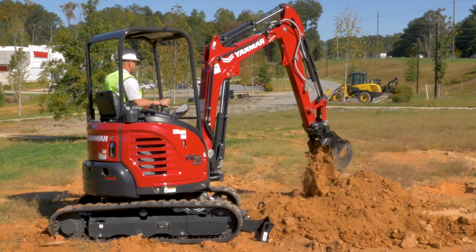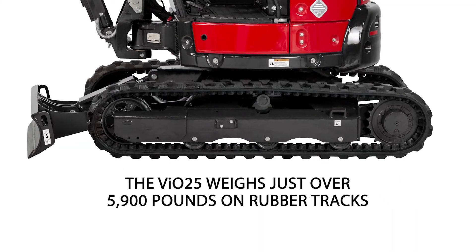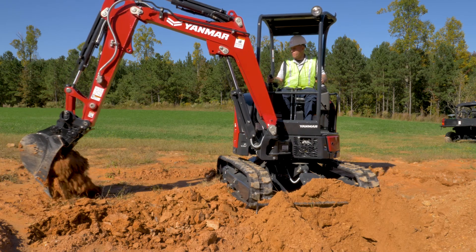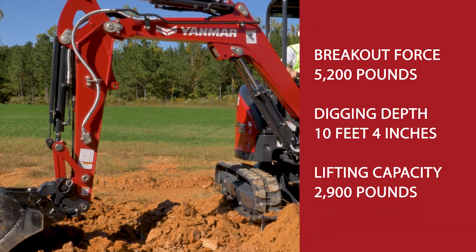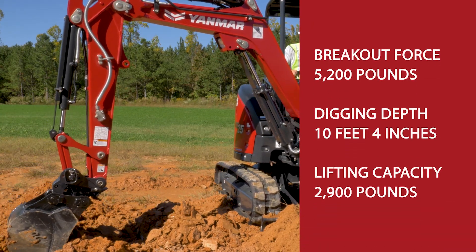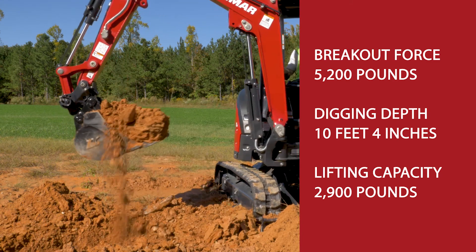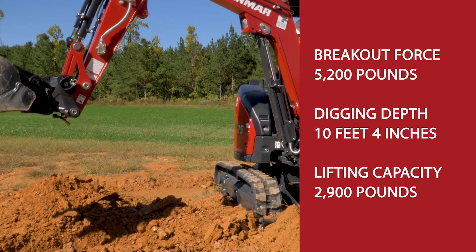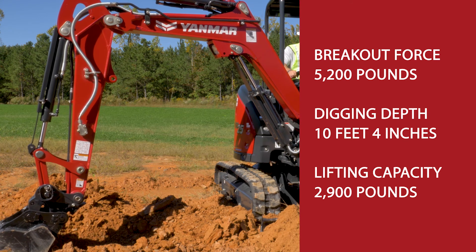The VI025 weighs just over 5,900 pounds on rubber tracks, which makes it easily transportable to any worksite. Once there, its hydraulic system allows the excavator to really excel, providing a bucket breakout force of 5,200 pounds to a best-in-class maximum digging depth of 10 feet 4 inches. This unit also provides a lifting capacity of nearly 2,900 pounds to move any number of large objects and materials.